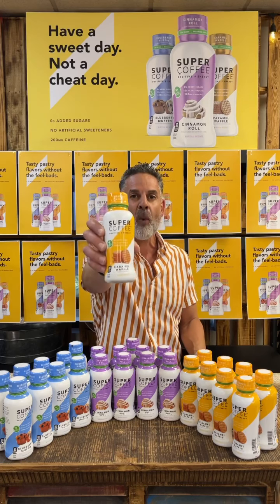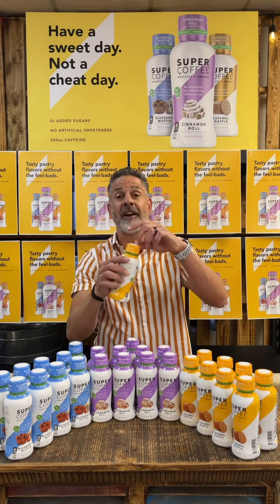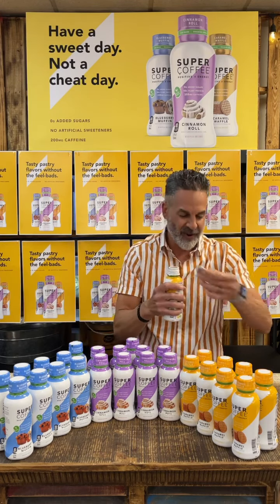I'm going to try the caramel waffle first. They come in beautiful two-ounce bottles. We've got a very good seal, so we're going to open the seal up right here. Shake it up a little. Open the lid — reclosable lid, which is awesome. Another aluminum seal right here, so they're sealed really good. We're going to take that seal off.